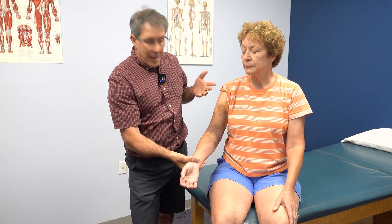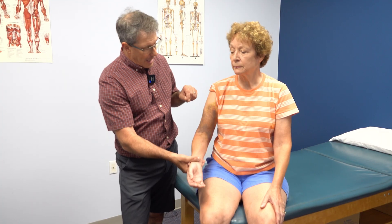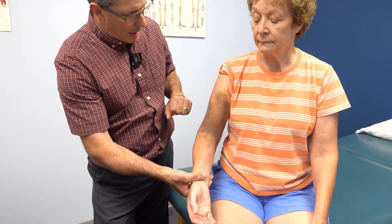That is the case in Julie's situation. She had an x-ray and an MRI. The MRI confirmed that she had a fracture of the greater tubercle, which is causing a lot of this bruising down in this area.